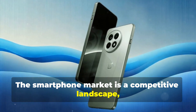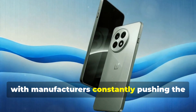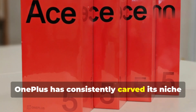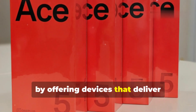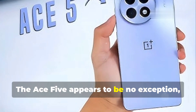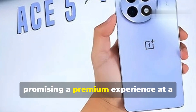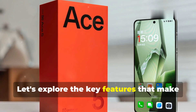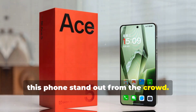The smartphone market is a competitive landscape with manufacturers constantly pushing the boundaries of innovation. OnePlus has consistently carved its niche by offering devices that deliver exceptional value for the price. The Ace 5 appears to be no exception, promising a premium experience at a competitive price point. Let's explore the key features that make this phone stand out from the crowd.